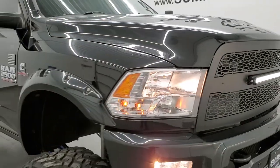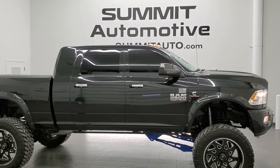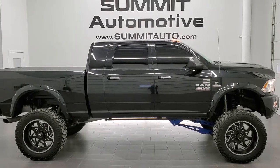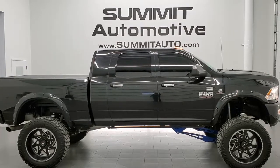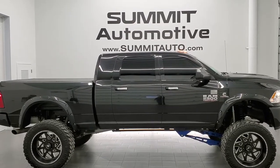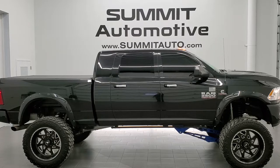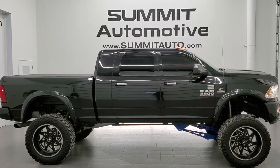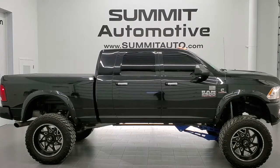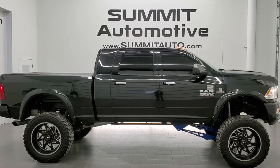I'd highly recommend this one from a quality, condition, and looks standpoint — probably the coolest truck we've ever had on our lot. To see more pictures of this truck and over 450 new and used cars, trucks, SUVs, minivans, and Wranglers, go to www.summitauto.com. For more HD videos, visit youtube.com/summitauto. Remember to like, subscribe, and share. On your left is a link to subscribe to our YouTube channel, on your right are more Ram 2500 videos, and on the bottom is a link to this vehicle on our website. We're super excited to be offering this extremely good-looking, extremely clean 2017 Ram 2500 mega cab Bighorn in brilliant black metallic. Thanks for checking out the video.